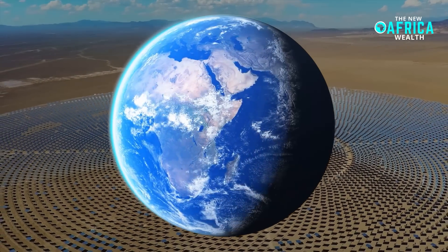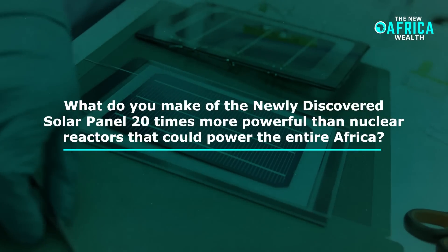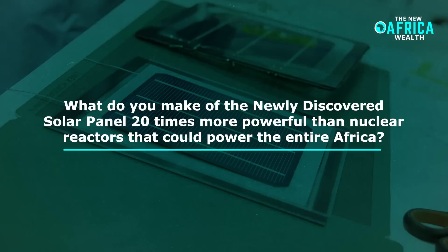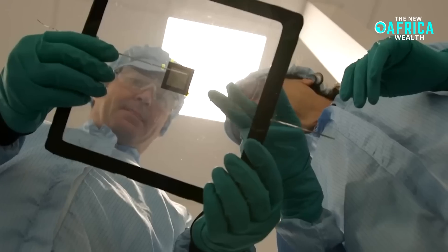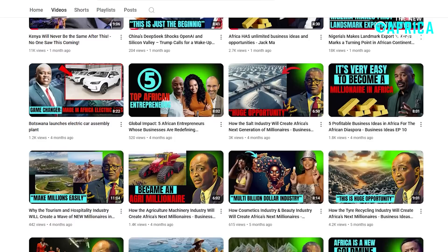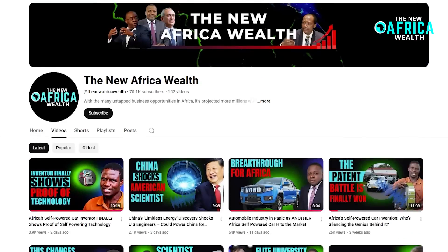Your perspective matters. What do you make of the newly discovered solar panel 20 times more powerful than nuclear reactors that could power the entire Africa? Share your thoughts and insights in the comments section below. If you liked this video, be sure to subscribe to The New Africa Wealth and turn on the notification bell so you don't miss any of our informative future videos. Stay informed, stay engaged, and thank you for watching.